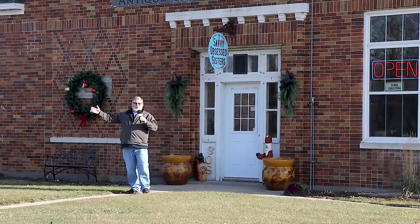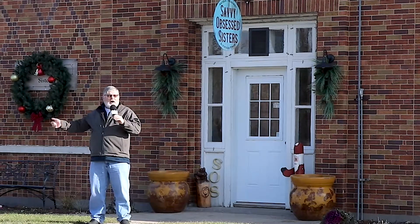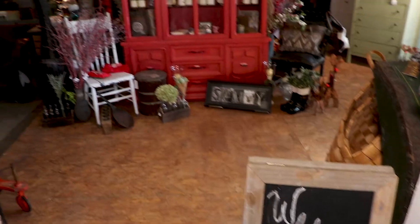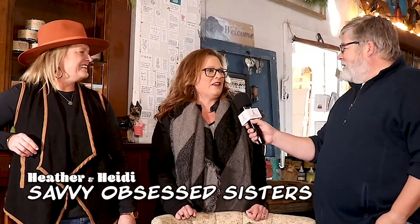Hi, it's Bob and today we've stopped in Middle River where it's Savvy Obsessed Sisters in the old Creamery building. Let's go on inside and take a look. We're inside the historic building that is the home of the Savvy Obsessed Sisters, and these are the sisters — Heather and Heidi. Thanks for having us.